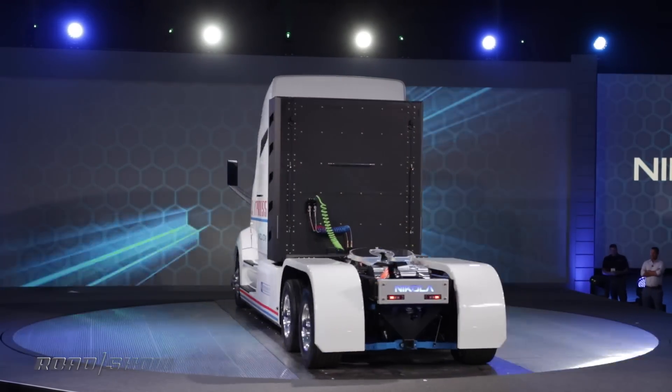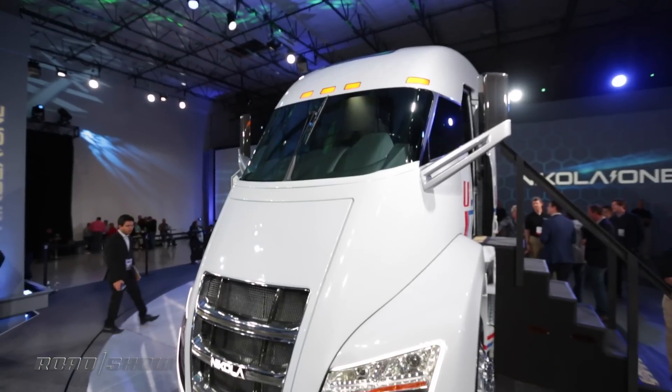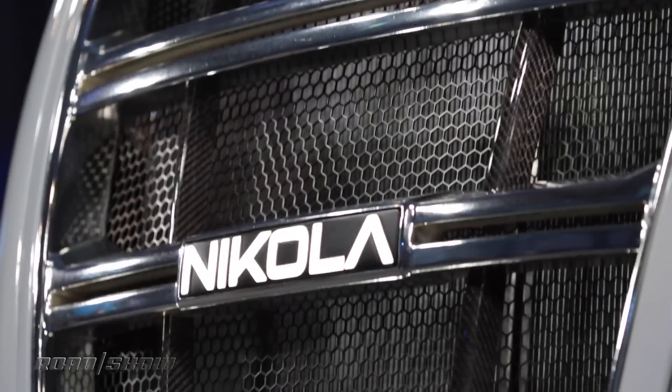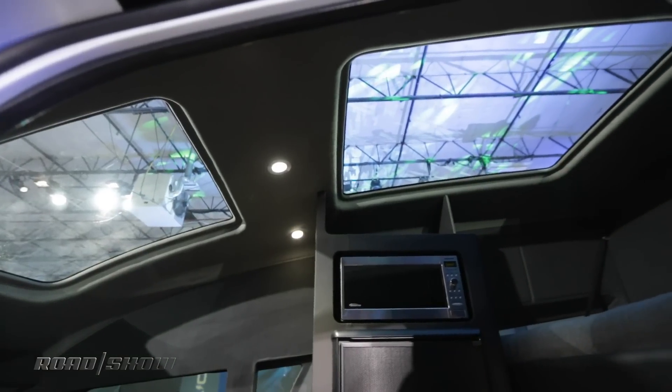In terms of looks, it's a little Tron-like. Since there's no diesel engine, the entire cab has been pushed forward, so you've got a huge panoramic window, which should help drivers see more of what's going on around them. Personally, I think it looks pretty cool and I can't wait to see one out on the road, but I'm gonna have to wait quite a long time — Nikola says they won't be in production full swing until 2020.